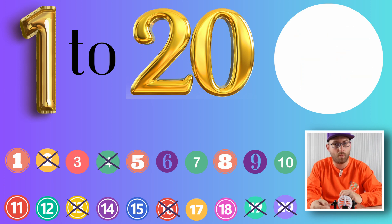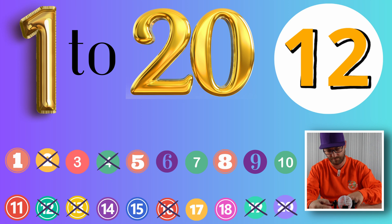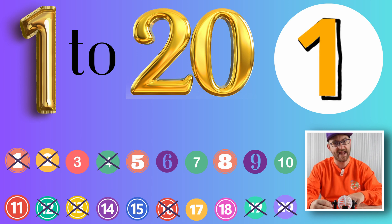Next, it's 1 and 2, the number 12. Next, on its own, the number 1 — the lowest number from today's game.